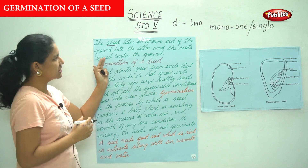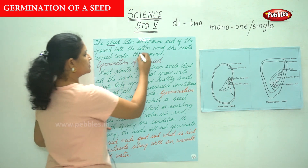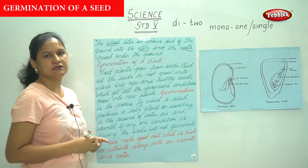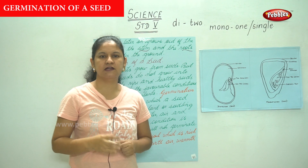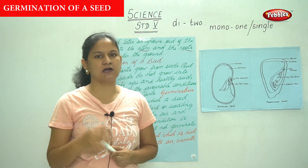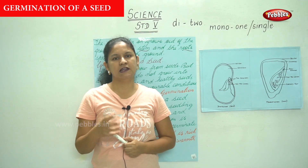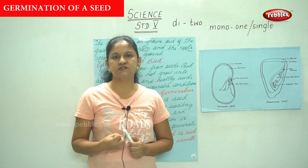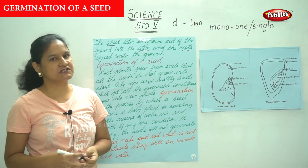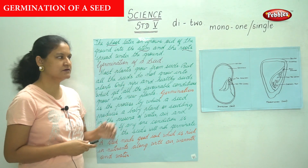The shoot later on grows out of the ground into the stem, and the roots spread under the ground. So the cotyledon has a baby plant, and the baby plant has a shoot and a root — the shoot grows out of the ground into a stem, and the roots grow under the ground.